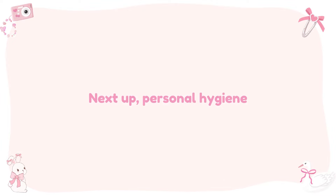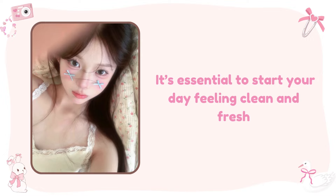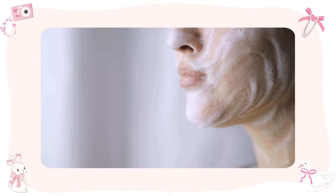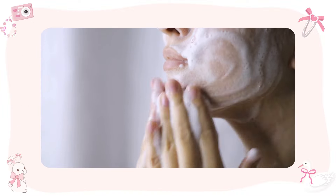Personal hygiene. Next up, it's essential to start your day feeling clean and fresh. Brush your teeth thoroughly for at least two minutes. Then wash your face with a gentle cleanser to remove any dirt and oil that might have accumulated overnight.